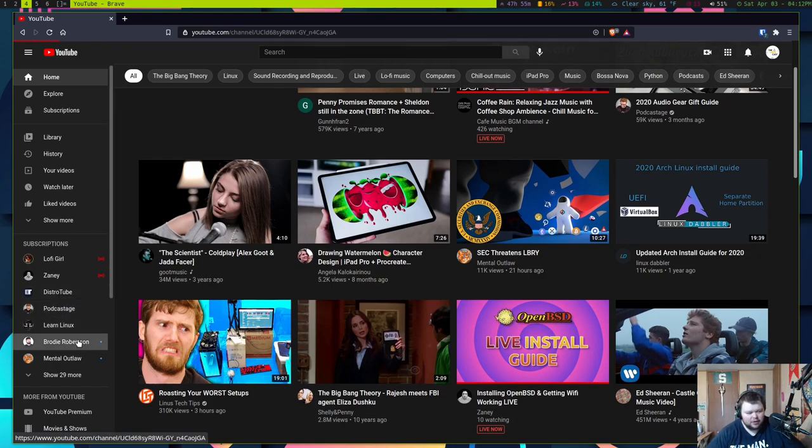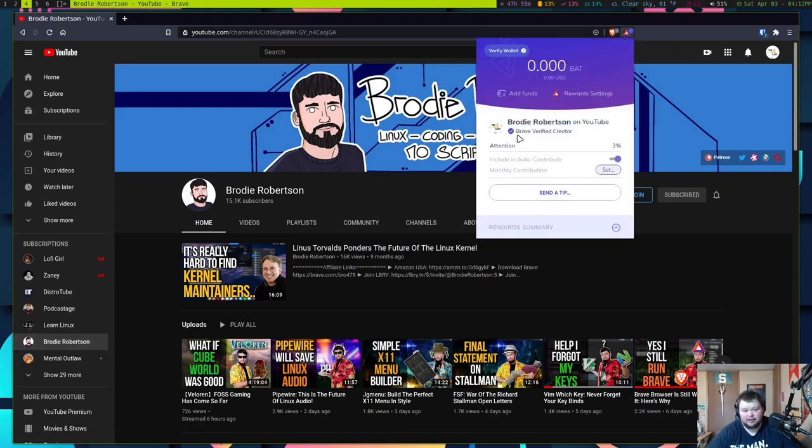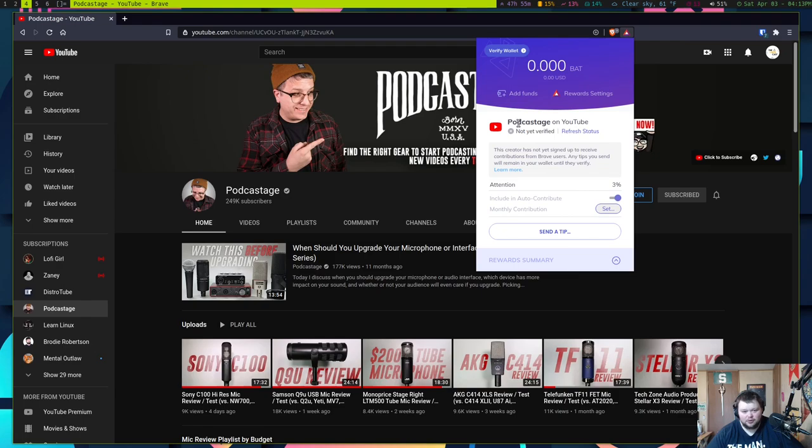Actually, let's go to Brody because I know he uses Brave. Okay, so he is someone I could donate to — so it does work on YouTube, which I didn't actually know. But let's go to another creator — Podcastage. He's not verified through Brave. It says 'not verified yet, refresh status' — and it's obviously going to stay that way because most creators aren't verified through Brave.